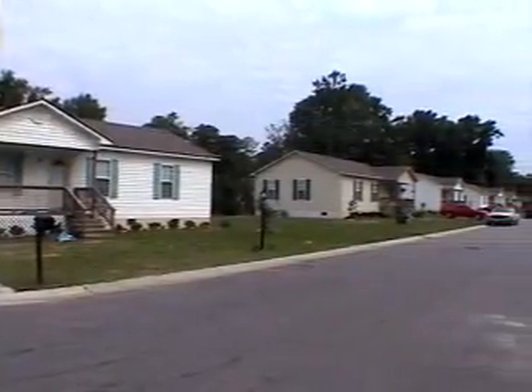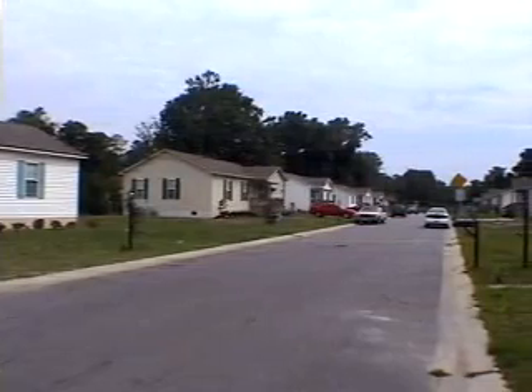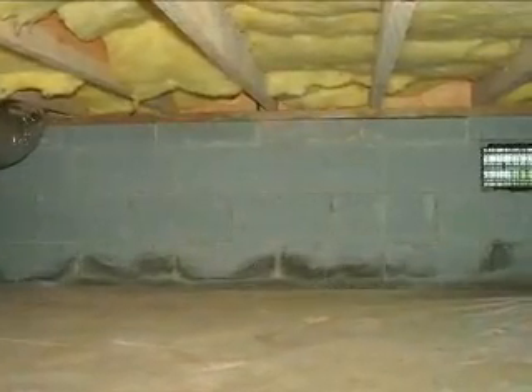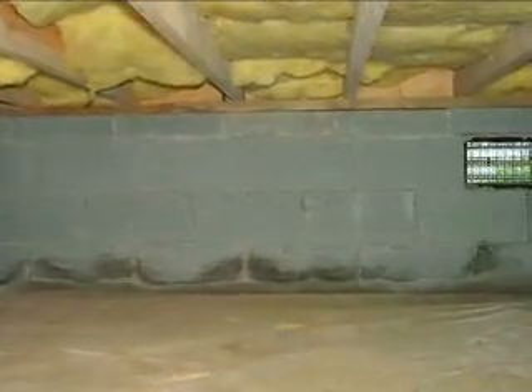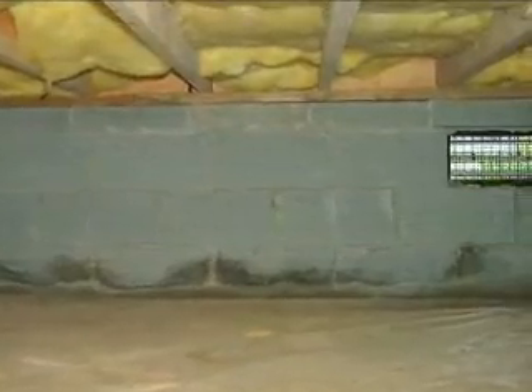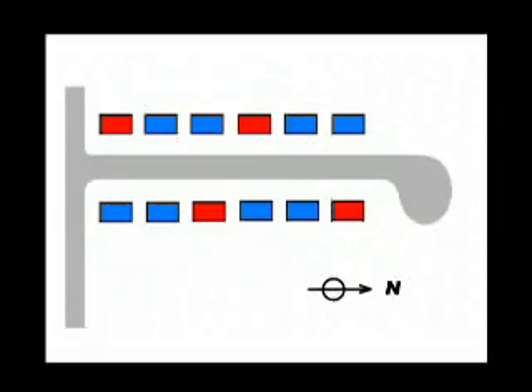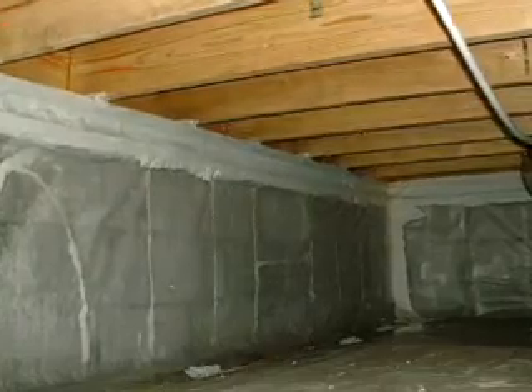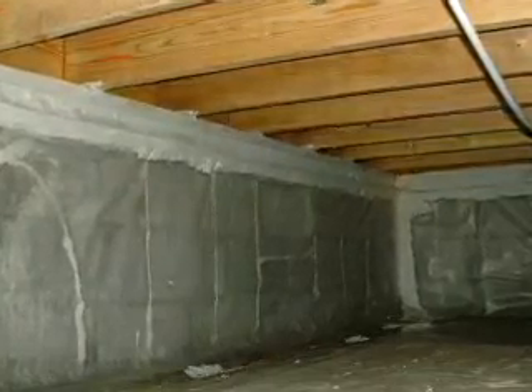The field test site is a 12-home sub-development in eastern North Carolina. The four homes in red on the site plan are the control group of wall vented crawl spaces. The control group has open foundation vents and a carefully installed 6-mil poly vapor retarder that covers the entire earth floor. The remaining eight homes in blue are the experiment group of closed crawl spaces, converted by blocking off foundation vents and air sealing walls.